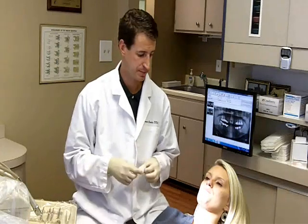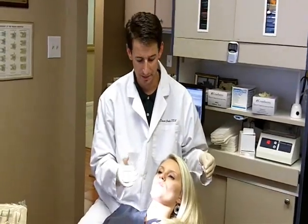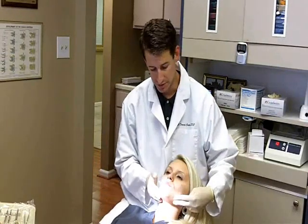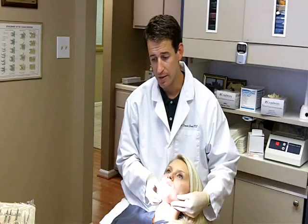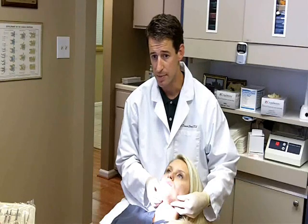Let's take a look in the mouth. We have our wonderful patient here and the first thing we're going to do is take a look extra-orally — neck, head, jaw. What we do is look for symmetry and palpate for tenderness. In this we are looking for any lumps, nodes, nodules, even lymph nodes that may be swollen.